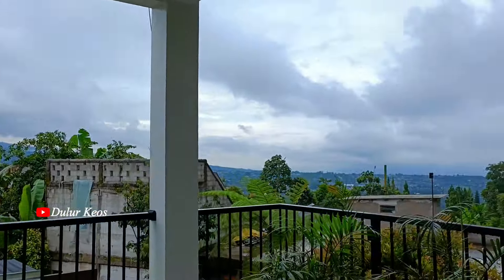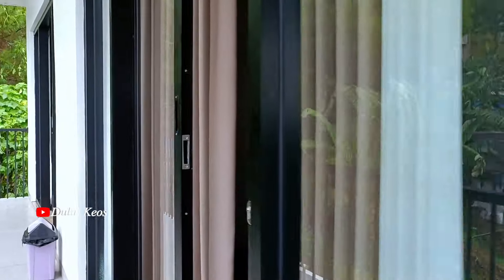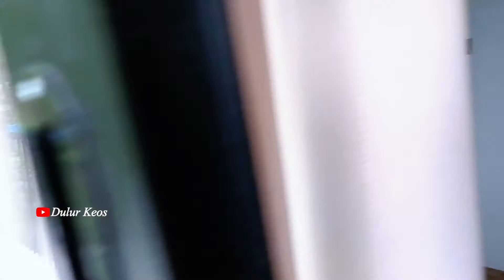Cocok juga nih, Lur, buat ngopi-ngopi sambil bersantai. Ini kamar yang ada di lantai 2-nya, Lur. Oh iya, jadi saat kita masuk itu udah langsung lantai 2 ya, Lur. Kalau mau ke kolam berenang dan ke ruangan karaoke ada di lantai 1, jadi kita harus turun dulu.